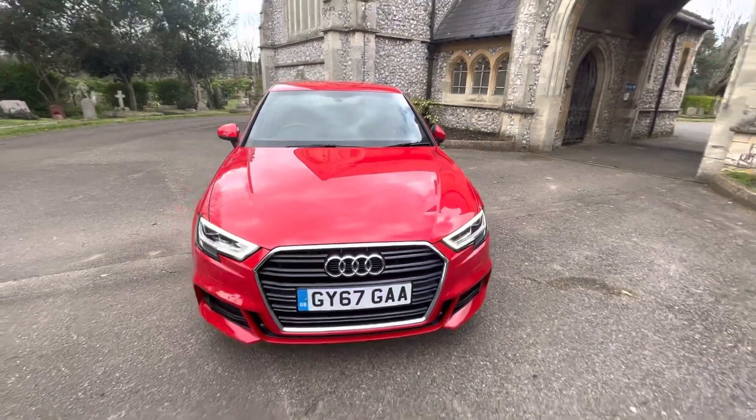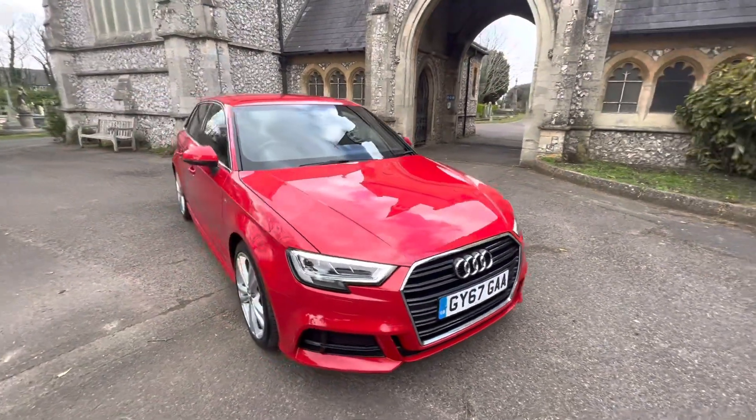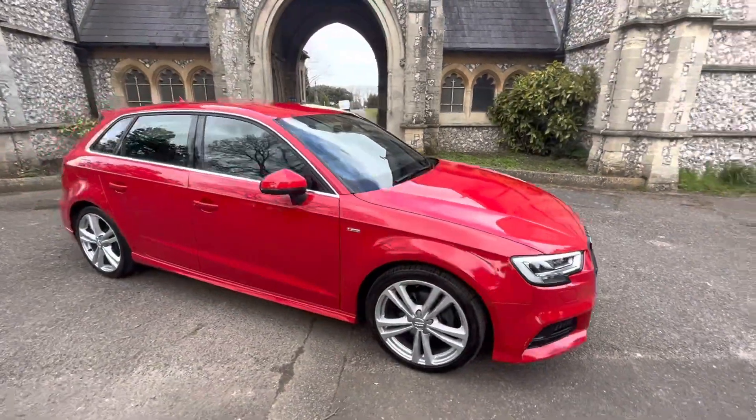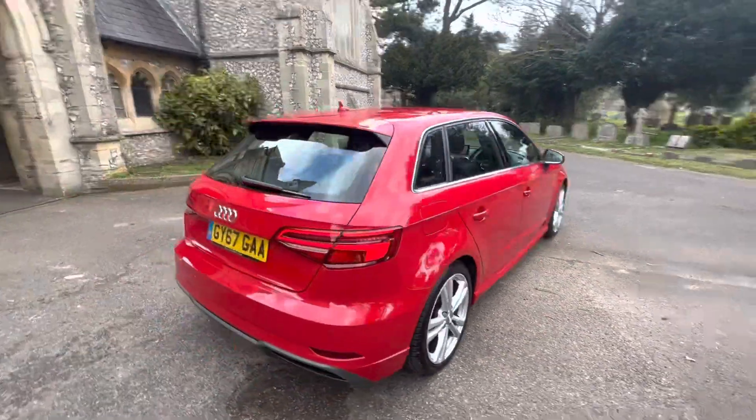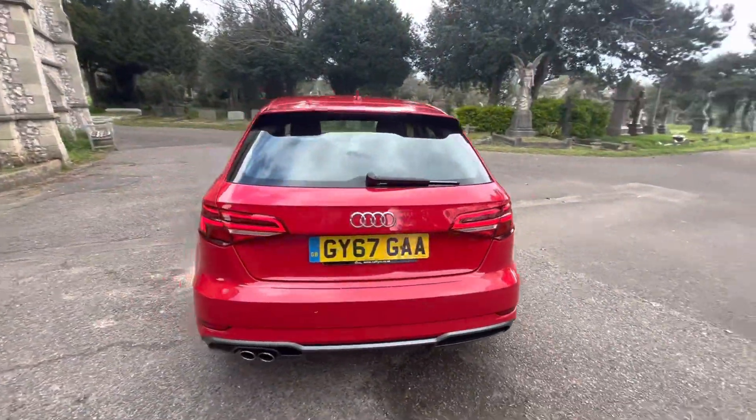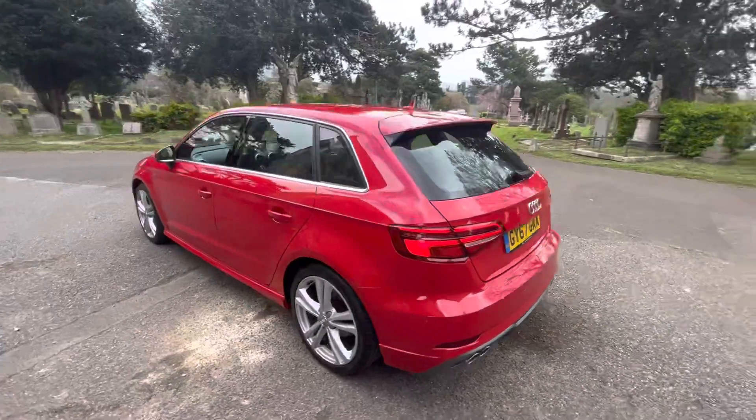Here we have a stunning example of a 2017 67 plate Audi A3, finished in a beautiful metallic red. The car's done just over 30,000 miles, it's a petrol manual and comes with full and up-to-date service history, having three services in total, the last being done by us before the car leaves and the previous two being done by Audi main agent.